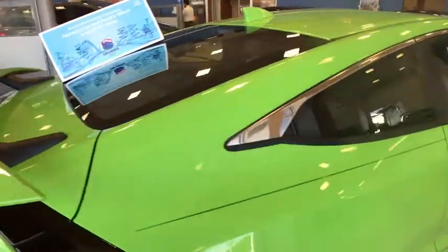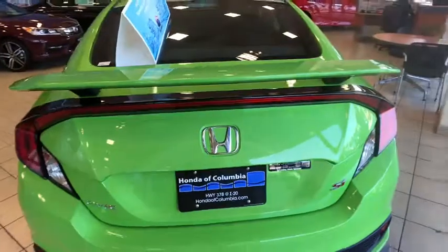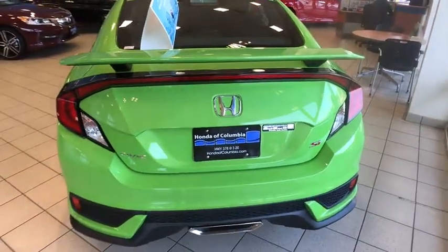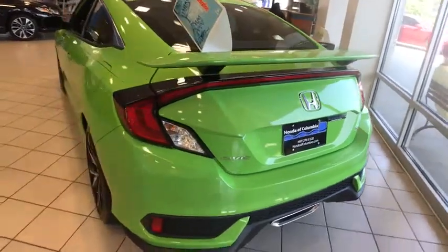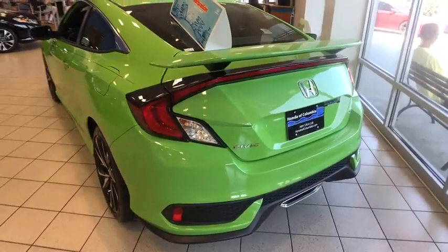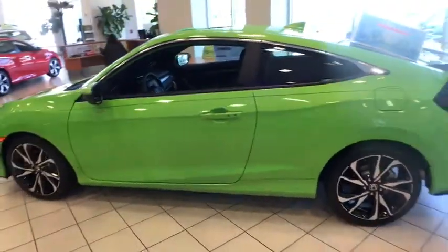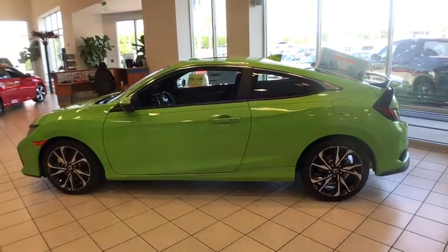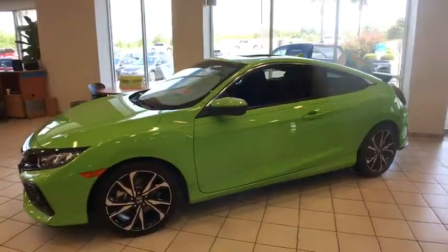Here are some of this vehicle's great options: traction control, dual airbags, power steering, four-wheel disc brakes, fog lights, power windows, electronic stability control, heated front seats, security system, trip computer, rear window defroster, brake assist, remote keyless entry, power moonroof, tachometer, panic alarm, tilt steering wheel, front bucket seats, cloth seat trim.